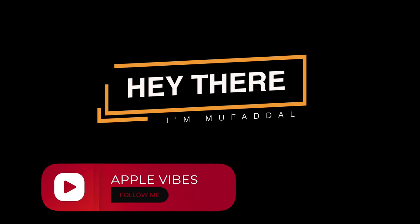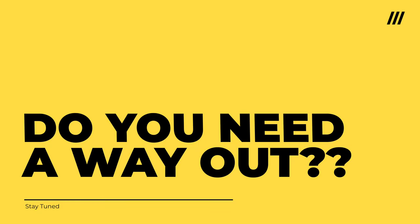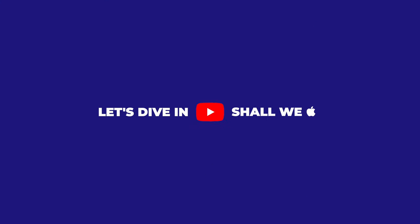Hey everyone, long story short, there are moments when you get stuck while using your iPhone and wish there was a way out. I'm giving you 10 super useful iPhone life hacks in this video today, so let's dive straight into it.